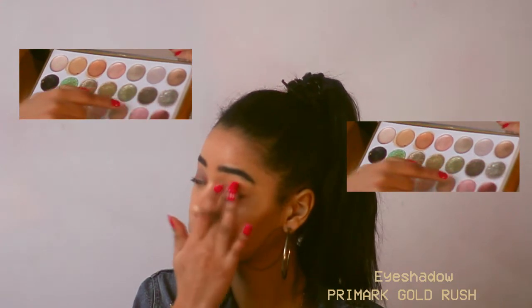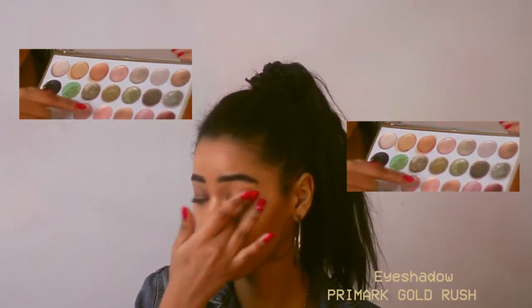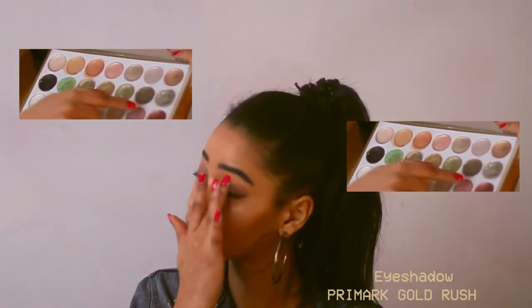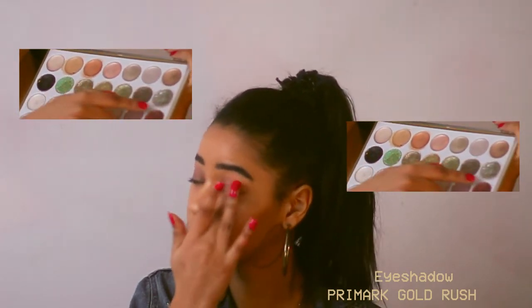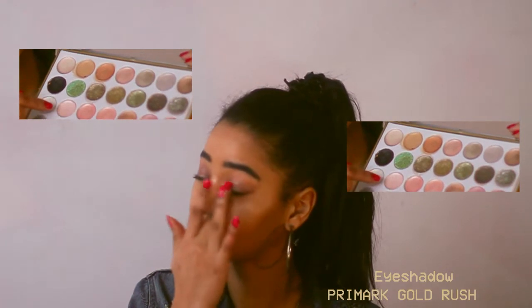I use the darkest shade of pink all over my eyelids and then the lighter one just in the middle to highlight it. I also use that dark shade on my lips and my cheeks.